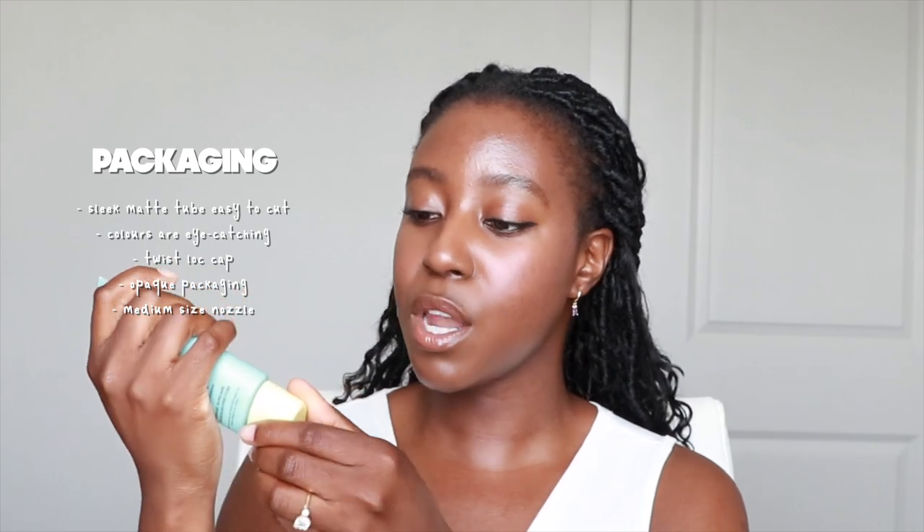Next, let's talk about packaging. This comes in a sleek matte tube, which I love because it's easy to cut open and scoop out every last drop. The colors of the product are really eye-catching — it seems like they're targeting Gen Z with the bright colors. Personally I love more elegant styling, but I can see who this is for. It has a twist-lock cap so it seals properly and you don't have to worry about spilling.